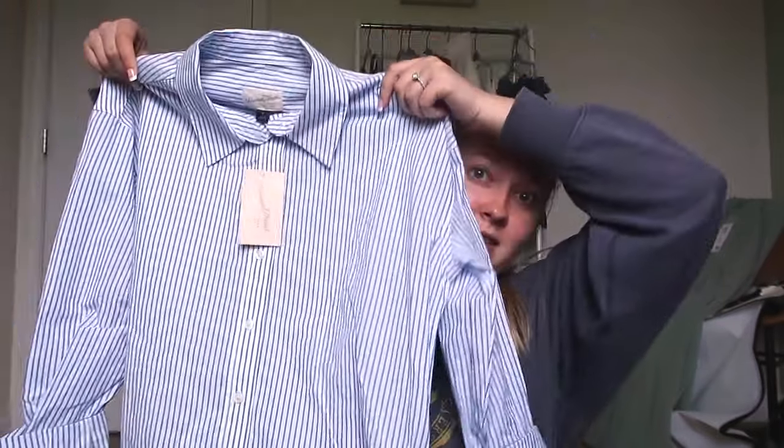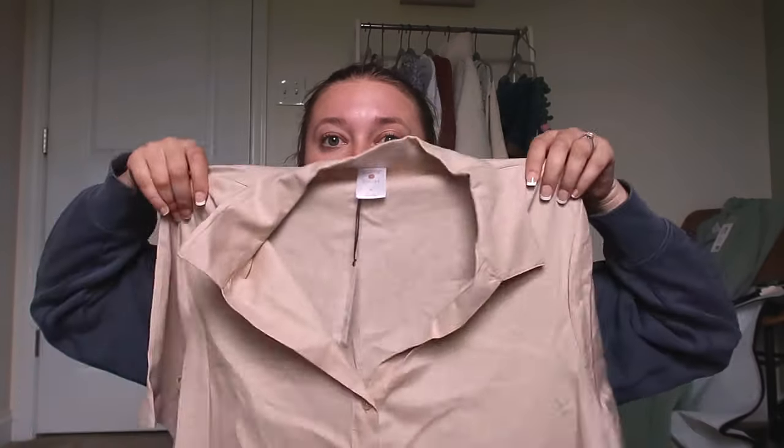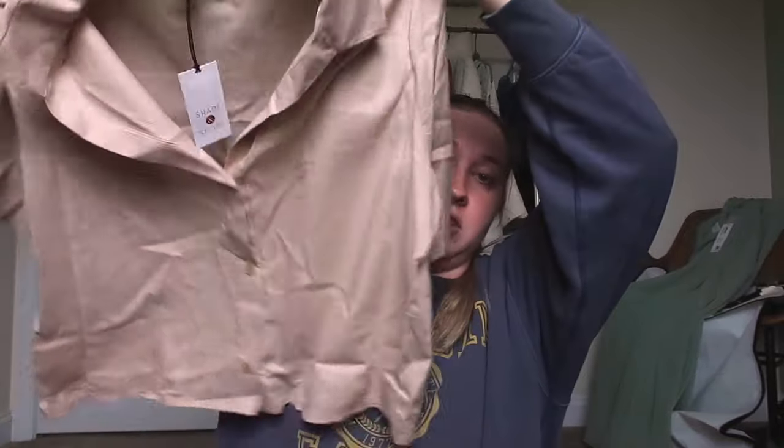I got this pink top — thought I'd mix it up and not get something green. I got this button-down; I wear lots of button-downs but I don't have a blue striped one. And then this cropped button-up shirt is technically for work but I could wear it casually — something a little more professional is good for my job.